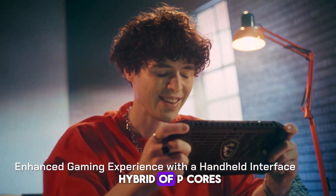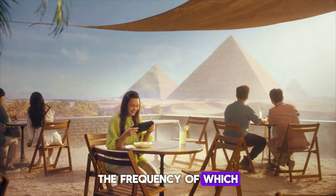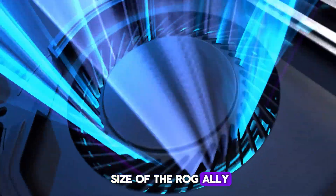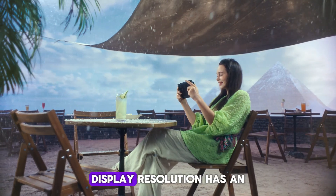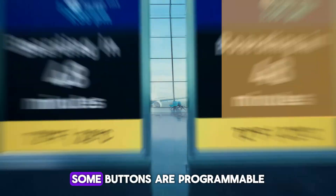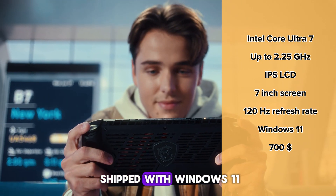The chip is a hybrid of P-cores and E-cores. As for graphics, the Arc GPU with 8 Xe cores is responsible for it, the frequency of which can be increased to 2.25 GHz. The dimensions of the console are equal to the size of the ROG Ally — a 7-inch screen and almost the same body size. The display has HD resolution; it is an IPS LCD with a frame refresh rate of 120 Hz. Some buttons are programmable, so you can use certain macros in different games. As for the OS, the device will be shipped with Windows 11.